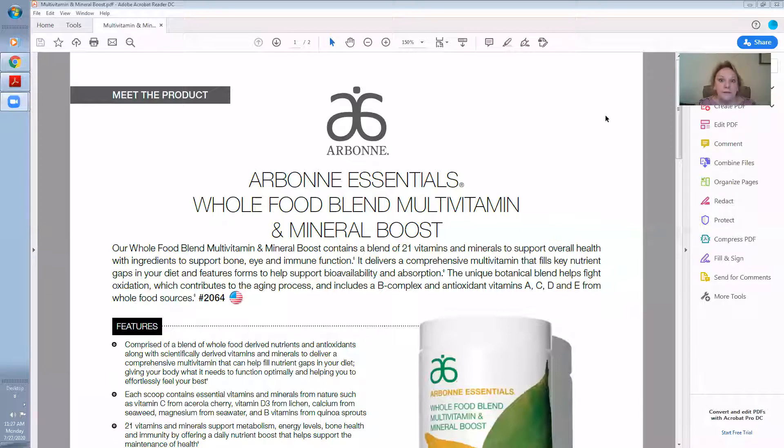It delivers a comprehensive multivitamin that fills key nutrient gaps in your diet. We all know we're supposed to eat a well-rounded diet, but that is a doctorate education to learn really what we're supposed to be eating. To do a fully rounded diet is extremely difficult for most people. This fills those gaps with featured forms to help support bioavailability and absorption.